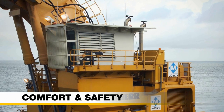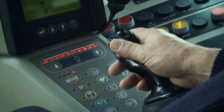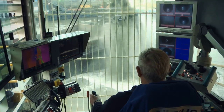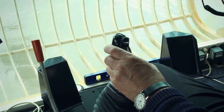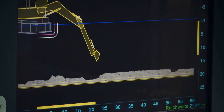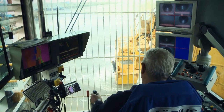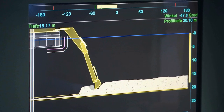The large operator cabin on the P995 is designed to meet the highest standards of comfort and performance. Generously sized windows provide an excellent view of the working area. The sensitive joystick controls, combined with a differential GPS-based underwater monitoring system, allow the operator to dredge the clay-sand mix with a depth accuracy of plus or minus five centimeters.